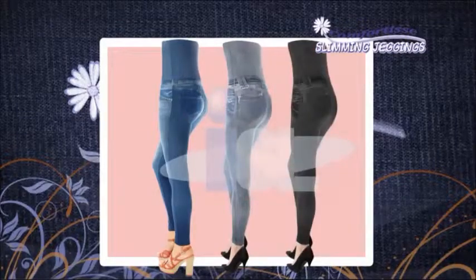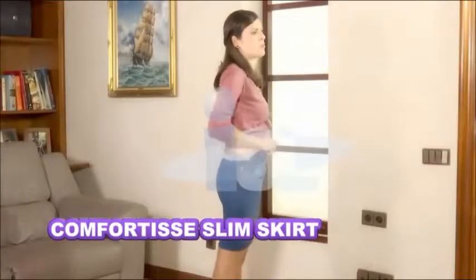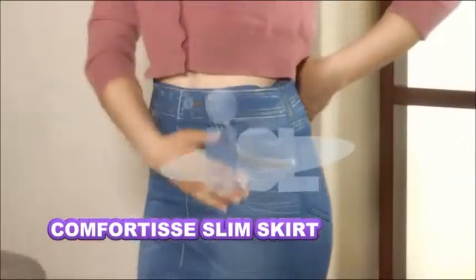Also comes in classic blue, stonewashed gray, and midnight black. Plus, ask about the new Comfortease Slim Skirt that gives you all the body-shaping, bun-lifting advantages of the slimming jeggings in a trendy blue jeans design skirt.